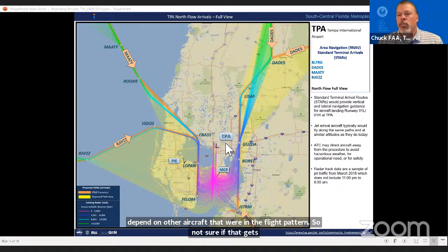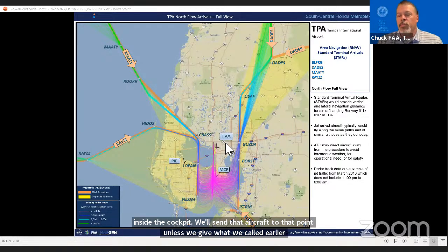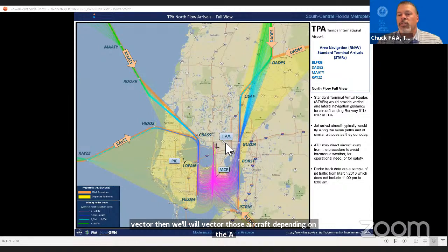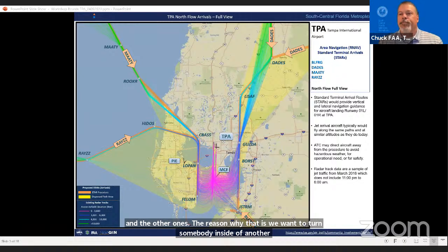Chuck explained: aircraft go from waypoint to waypoint using the flight management system, unless the controller gives them a vector. Controllers vector aircraft depending on conflicts with other aircraft, sequencing, weather, or other issues. The lines on the boards show general routes aircraft come in on—some turn to final further south than others—because controllers want to sequence aircraft on different sides, or vector one aircraft further south to let another come in. It's a dynamic process; it's not one-size-fits-all.